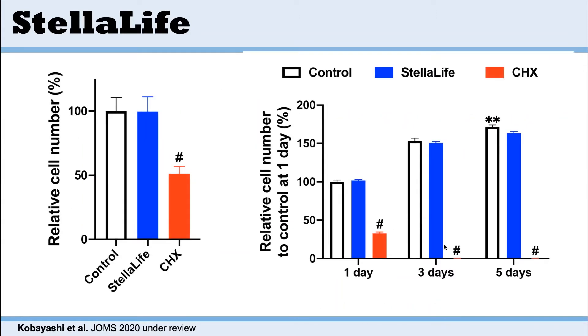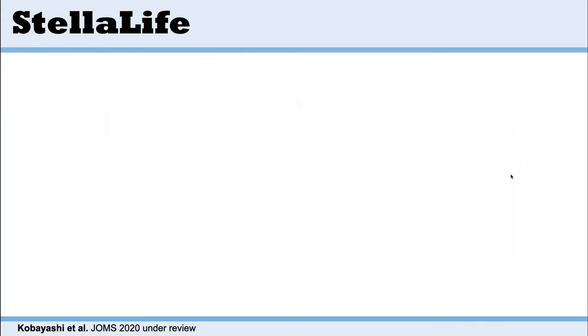Always remember that chlorhexidine is quite harmful to fibroblasts. When we look at the relative cell numbers and how many cells are alive with the two different products, Stelulife is able to maintain viability of the cells, whereas chlorhexidine was really destructive. When we looked at the relative number over time, by three days there were no cells alive in the chlorhexidine group, whereas with Stelulife, the more natural product, it was able to maintain cell viability.